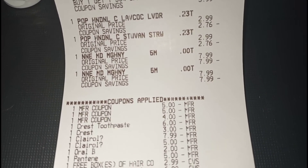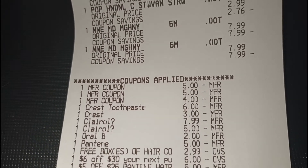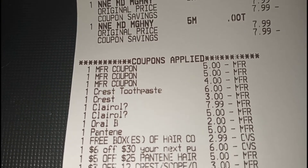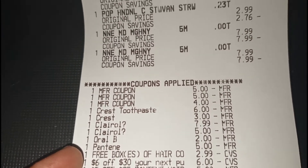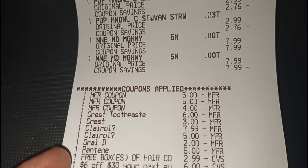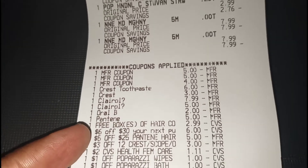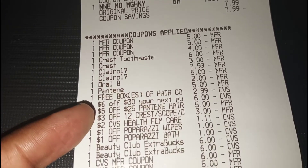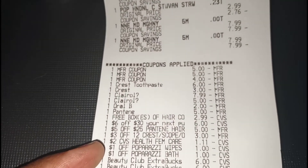You can see all the coupons: two $5 Pantene coupons, one Febreze coupon, the $6 off of four Crest digital, the $3 off of two, and the $7.99 and $5 Clairol coupons. The $2 Oral B and the $5 digital glitched for Pantene. The free box of hair color CRT came off — I didn't want it to but it did, and it adjusted down to $2.99, making the hair dyes completely free plus a $4 money maker. The $6 off of $30 CRT came off, the $5 off of $25 Pantene CRT came off, the $3 off of 12 Crest CRT came off, and the $2 off CVS health feminine care came off, adjusting down to $1.11. The two $1 Paparazzi CRTs also came off.